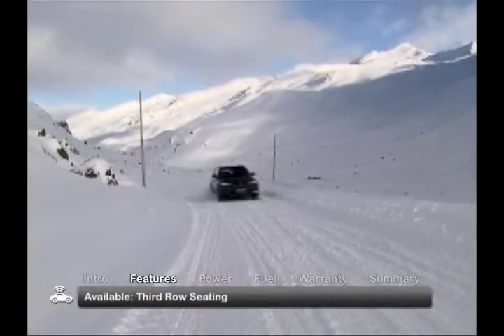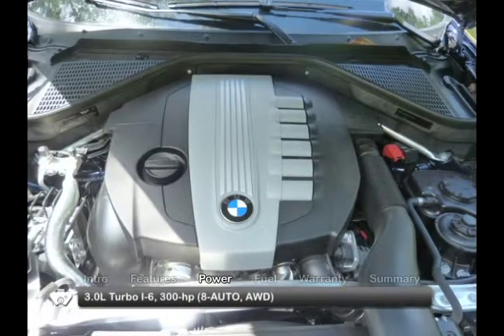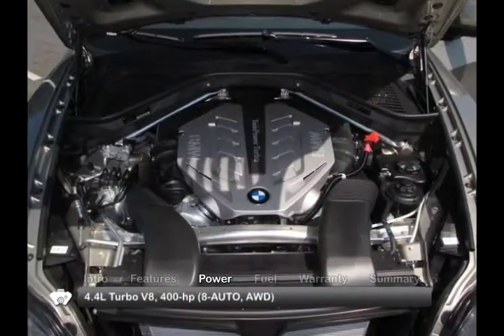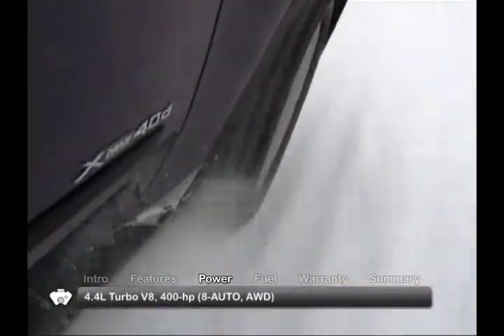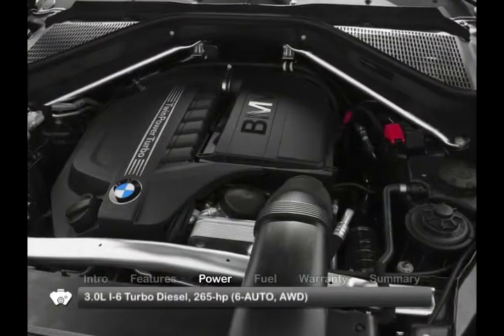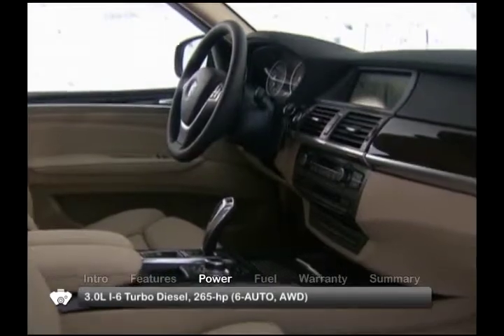An optional third row expands seating to seven. Gasoline engine choices include a 300-horsepower 3-liter turbocharged inline-six or a 400-horsepower 4.4-liter twin-turbo V8. Both send power to all-wheel drive through an eight-speed automatic transmission, while the 3-liter turbo diesel inline-six sends 265 horsepower through a six-speed automatic.